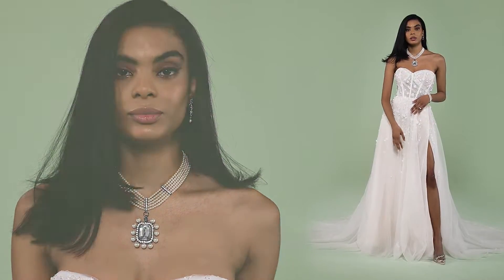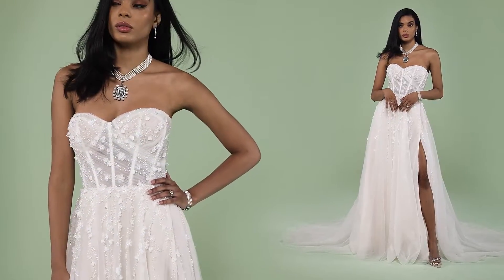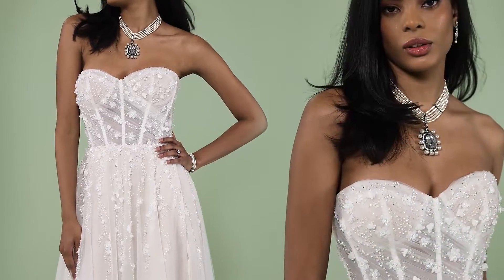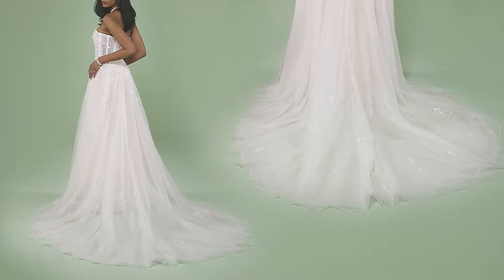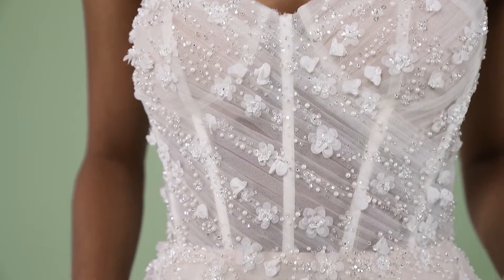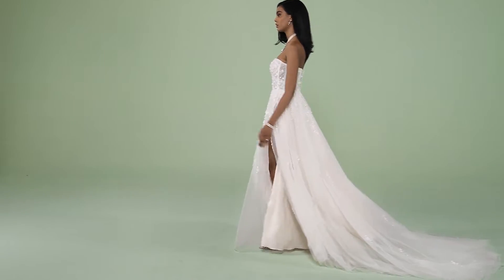Florita is the dreamiest tulle A-line gown with attention to detail unlike anything else. The bodice features a strapless neckline with exposed boning and delicate pleating. Embellished with scattered tonal beading and 3D florals, this treatment continues into the skirt and fades to nothing.